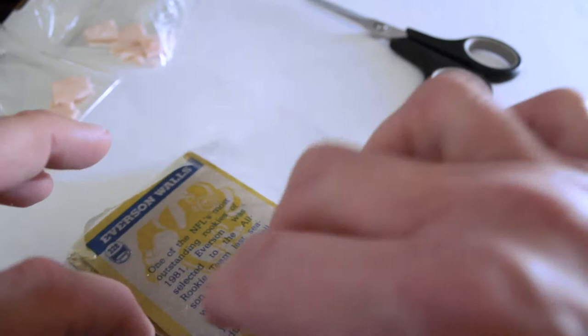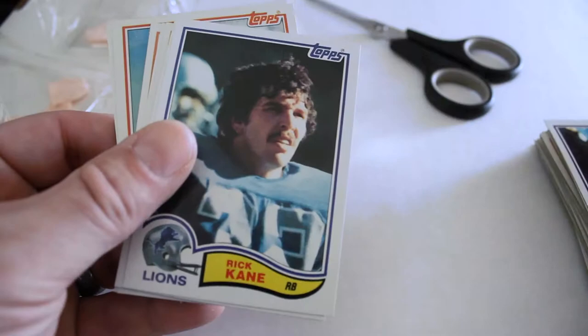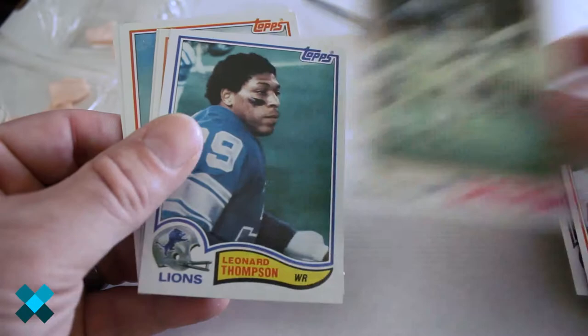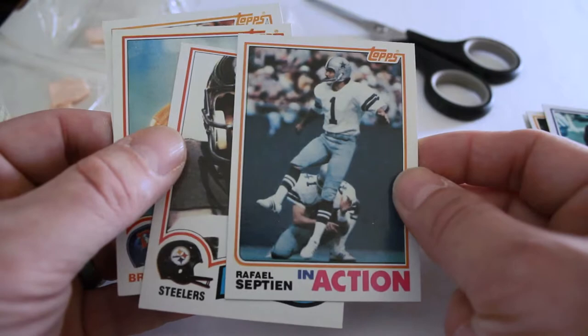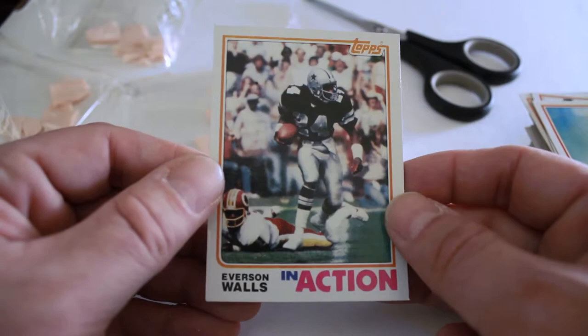For our final individually wrapped pack out of the second grocery rack pack — this one's fighting me a little bit. Get that gum out. Curtis Dickey, Junior Miller, Donnie Shell, Rick Kane, Steve Kreider, Robert Brazile, Ed Murray in action card, Leonard Thompson, Raphael Septien in action card, John Stallworth, Rick Upchurch, and finally Everson Walls. Last but not least, we have our third rack pack of 1982 Topps grocery cards.